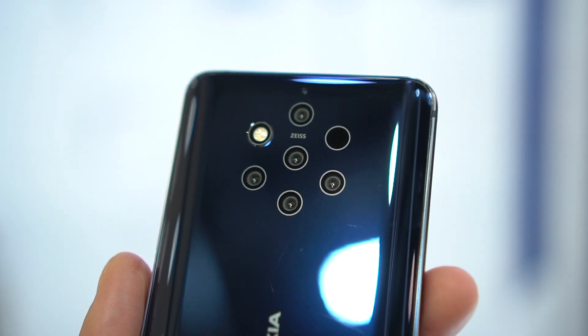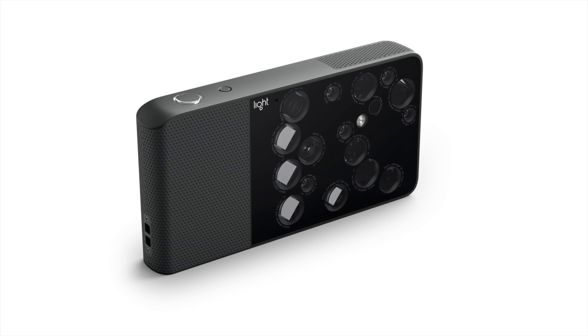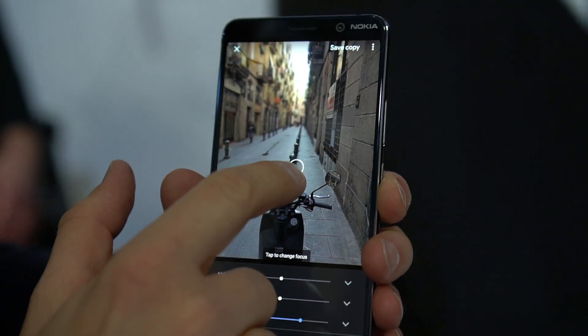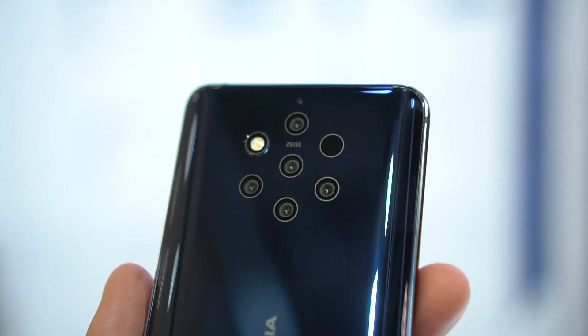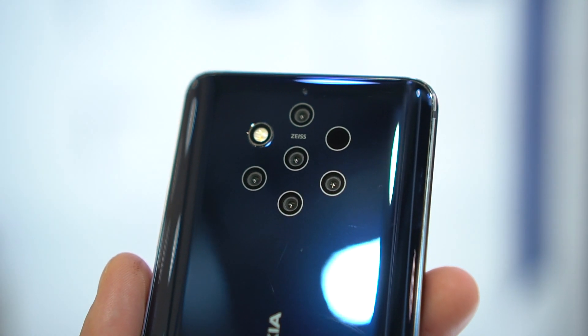So back to the cameras. There's this interesting little company called Light, and they make crazy cameras with tons of lenses. They don't capture photos — they capture a light field. And that lets them do neat things like create truly professional, accurate focus effects without any moving parts, and change the focus after the fact. It also lets them capture more dynamic range, which means more detail in shadows and highlights. All of that tech has now been put into a phone, and it's pretty great.